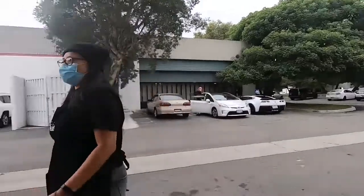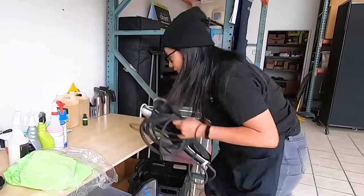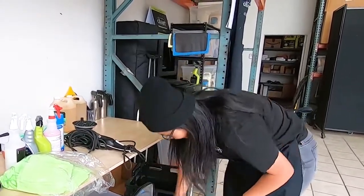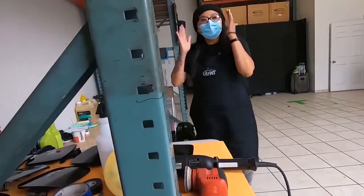Hello, my name is Phylicia Apaisa and I'm a Cilajet Technician. I started off as the receptionist in front customer service, moved around doing a little bit of social media, and now I am a Cilajet Technician.